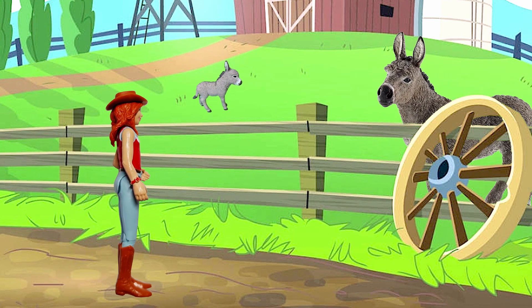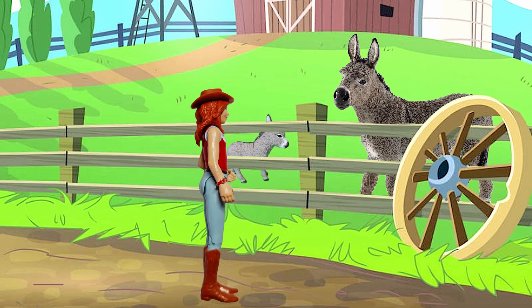These are our donkeys. Hello to you two.